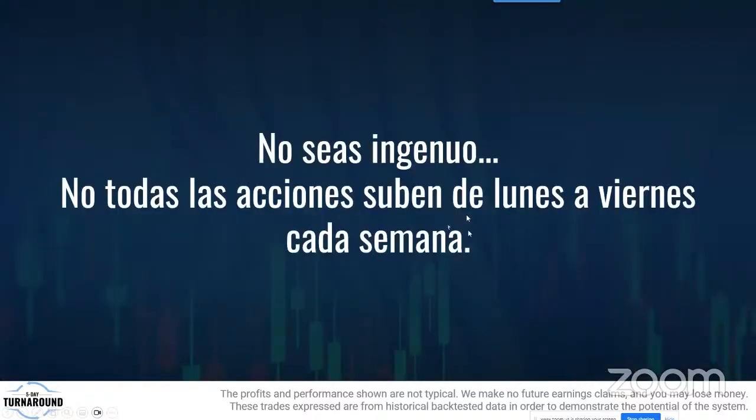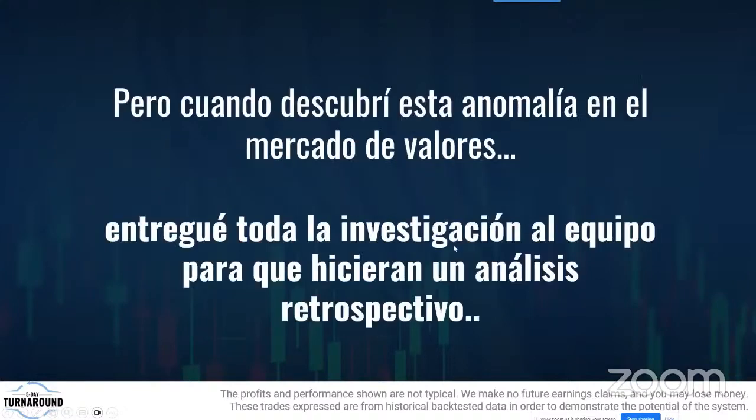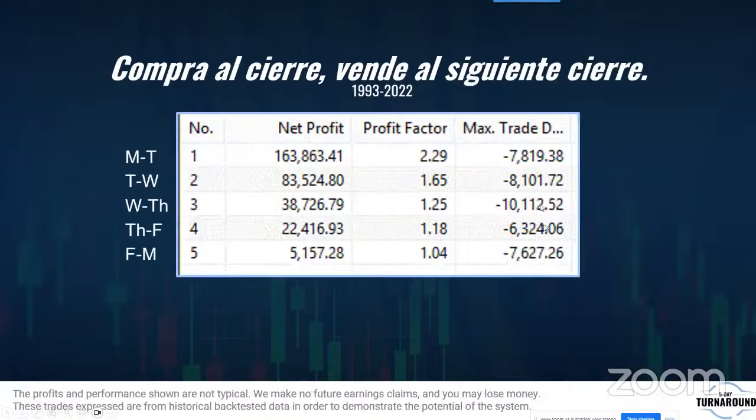Obviamente, no todos los lunes suben hacia el viernes. Cuando descubres esta anomalía y entregué la investigación al equipo, estuvimos casi dos años haciendo análisis retrospectivo. Lo que encontramos fue impactante. Nuestro algoritmo, sin ningún filtro adicional, desde 1993 hasta 2020: si solo compraste el lunes y vendiste el martes en el S&P, el profit factor y el max drawdown mostraron 163 mil dólares de ganancia.